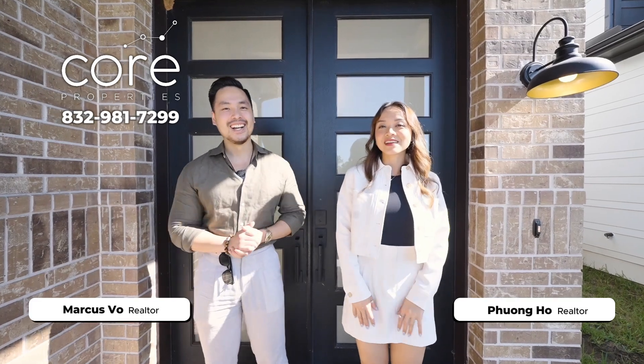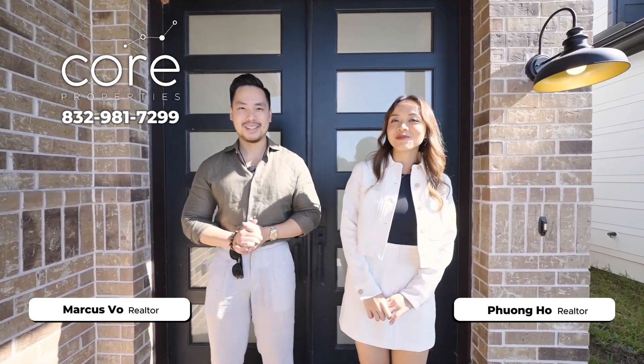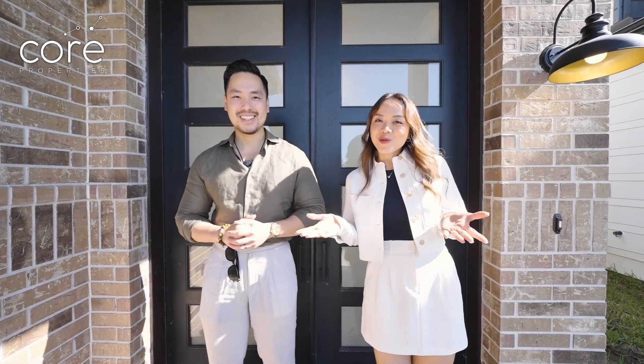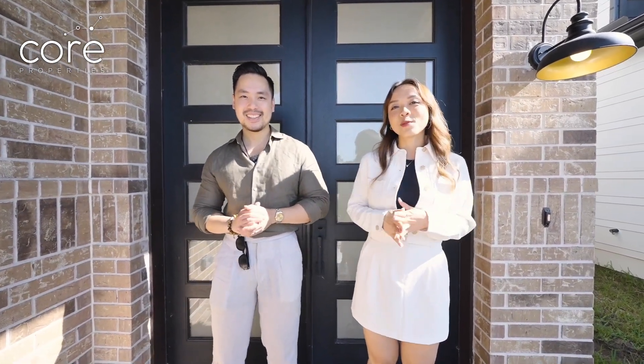Hello, everyone. Welcome back to Core Properties Texas Real Estate Channel. Today, we continue the journey of Puang and Marcus. Take you to enjoy. Without further ado, everyone follow Puang and Marcus.